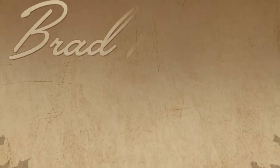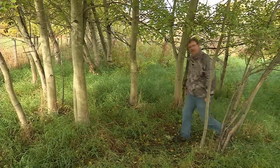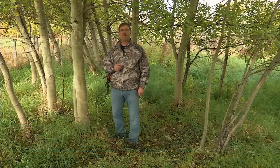Getting caught overnight or getting caught in a rainstorm — Brad Fenson is in with some tips on how you can stay dry. Hi, I'm Brad Fenson with the Alberta Fish and Game Association with your outdoor tip of the week.